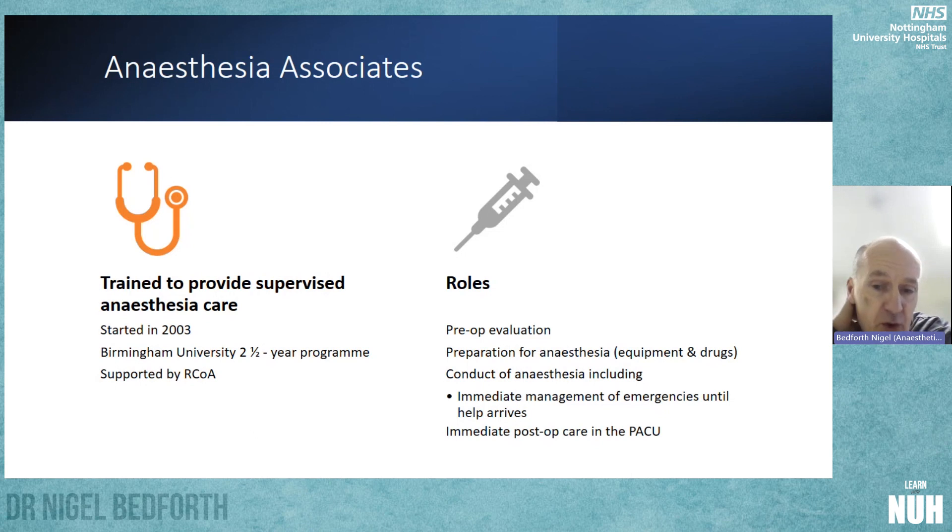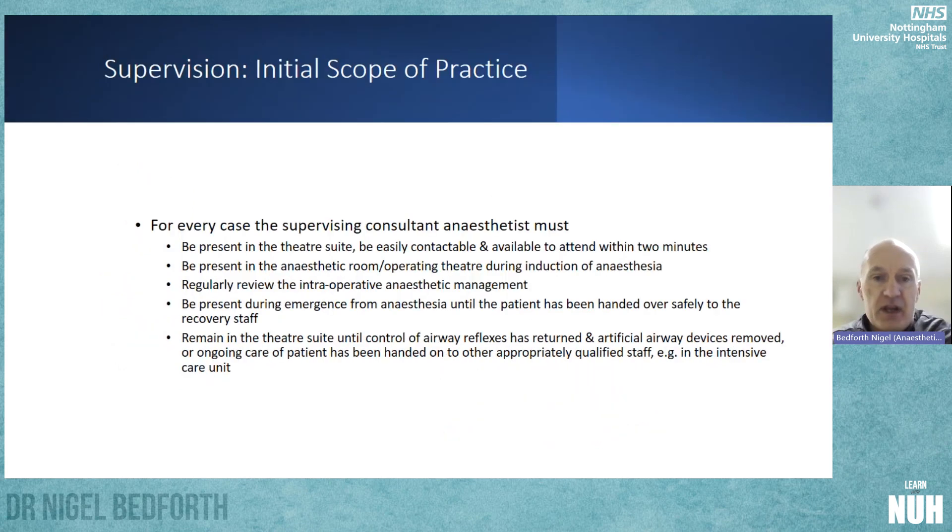They're trained in all areas of anaesthesia: pre-op, conduct of anaesthesia, and post-op care. The initial scope of practice is such that for every case they need to be supervised by a consultant anaesthetist who has to be present and easily contactable, present in the anaesthetic room during induction, regularly reviewing intraoperative management, present during emergence until handover to recovery, and available until full control of airway reflexes has returned.